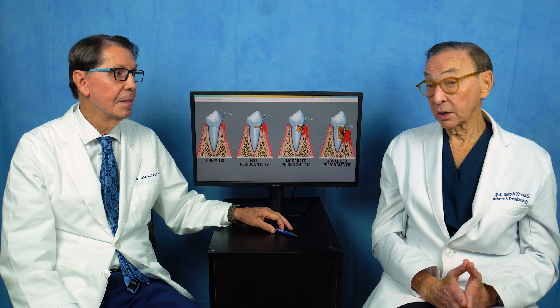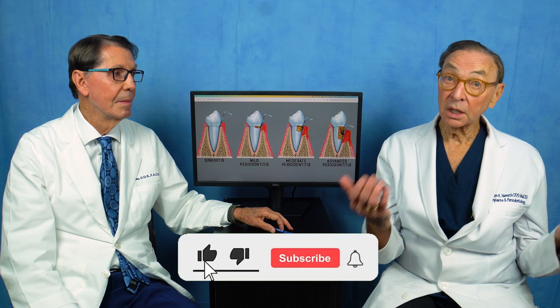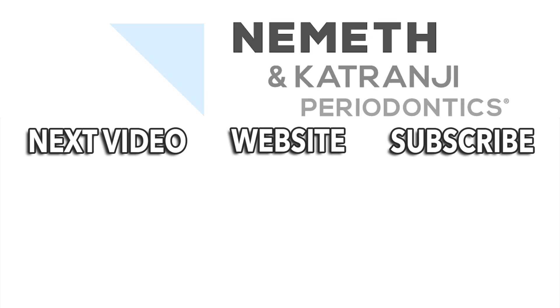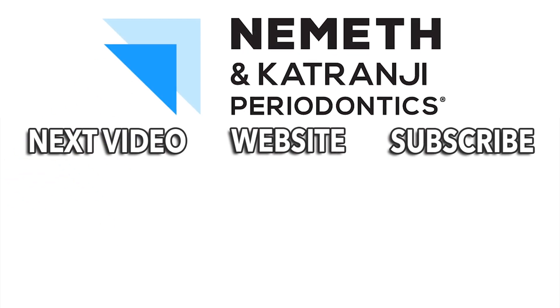Thank you so much for watching, and thank you for being here, Dr. McCauley. Subscribe to our YouTube channel — we'd love to hear your questions and comments. And remember: if your mouth is not healthy, you simply can't be as healthy as you could otherwise be. Restore your smile and your health — visit DrNemeth.com to schedule your appointment today.